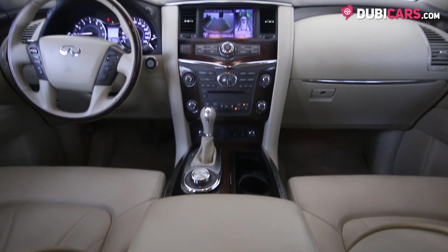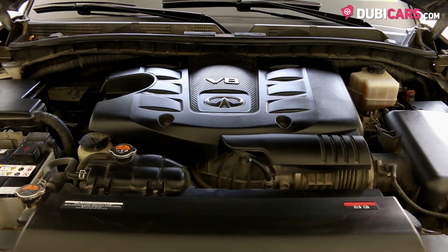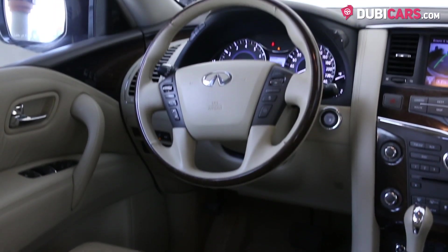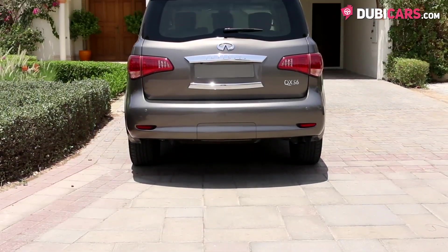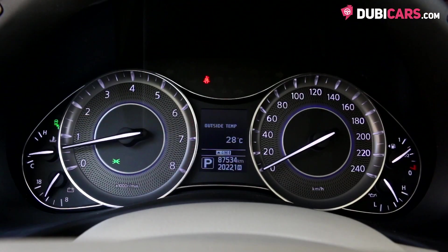Anything plugged in via the media inputs is heard through the crystal-clear Bose premium sound system. Powering this luxury SUV is a 5.6-litre V8 petrol engine. 400 horsepower is sent to all four wheels via a seven-speed automatic transmission, with zero to 100 in less than 7.5 seconds and a top speed of around 200 kilometres an hour.